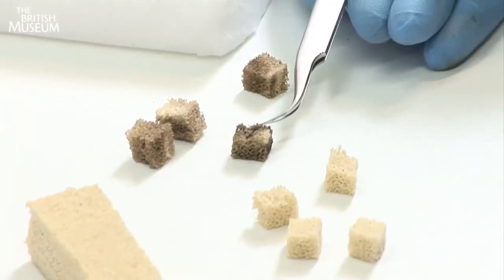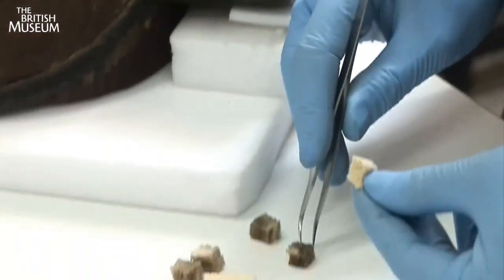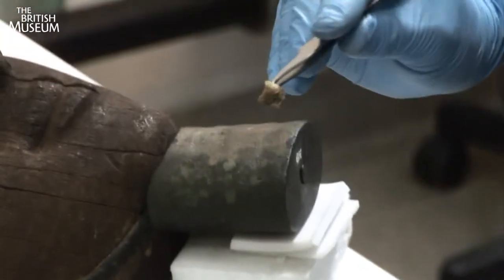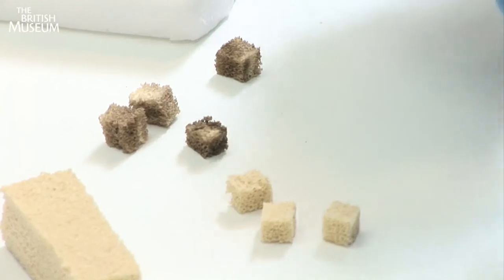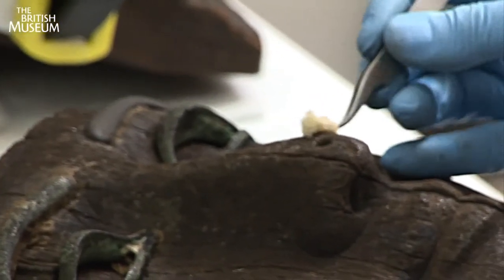Ellen, the conservator, is being as careful as possible to remove the dirt from his face. She is using a conservation grade sponge and a finely tuned rolling action to take off that unsightly dirt.